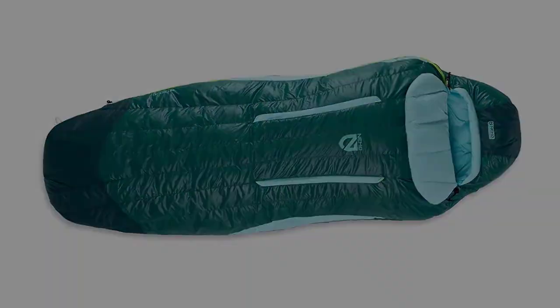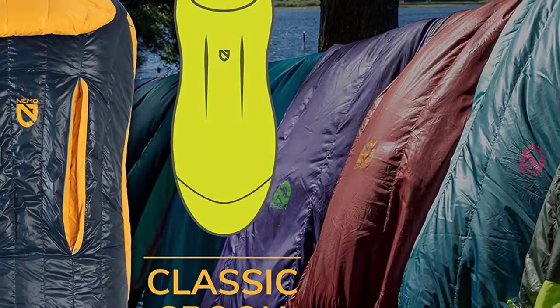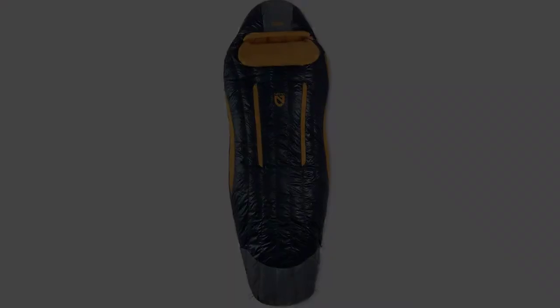Built with extra wiggle room for side sleepers in the elbow and knee areas, the Nemo Disco 15 is our best overall hunting sleeping bag.